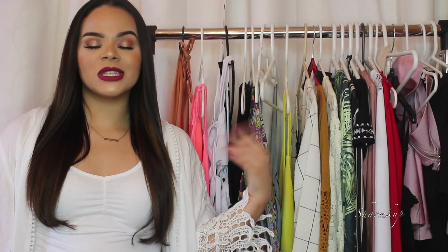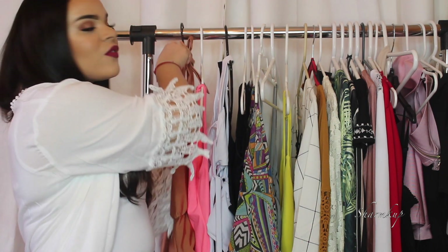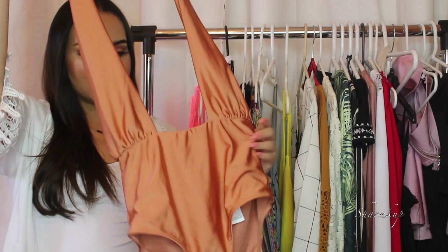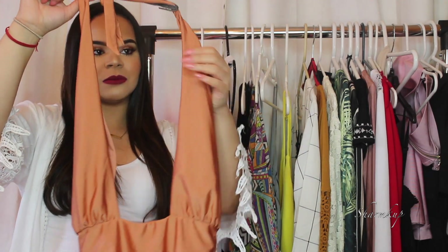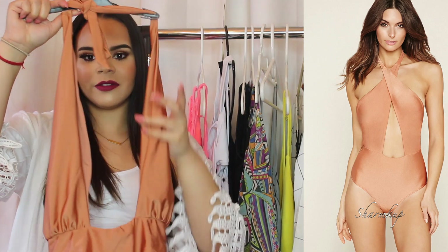We're going to start off with a few swimsuits. I'll show you each one and tell you where it's from, and I'll add a second picture on the side so you can see how it looks on the model. This first one is from Forever 21 — it's basically a one-piece swimsuit but a very sexy one.